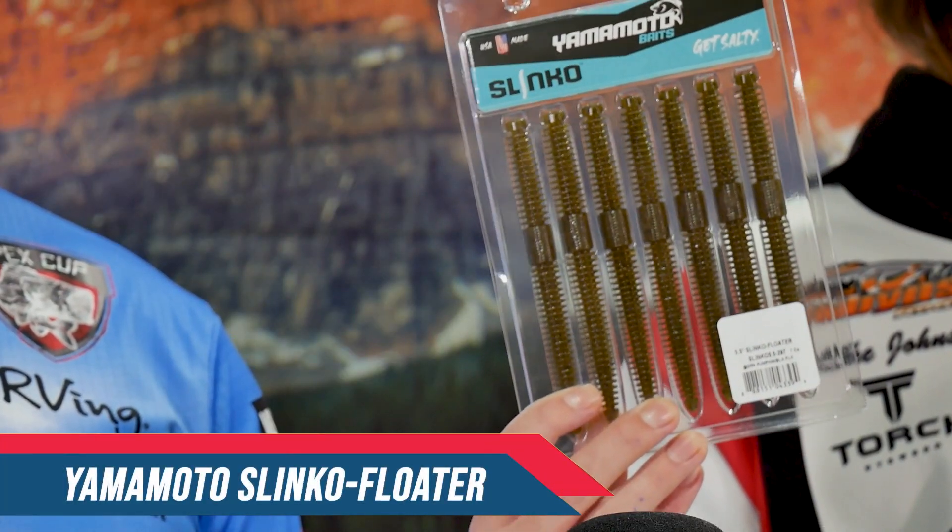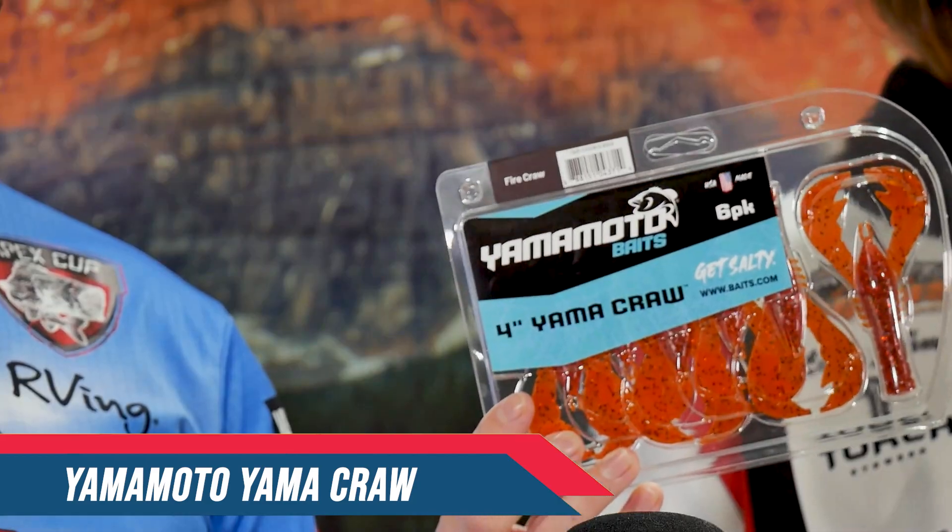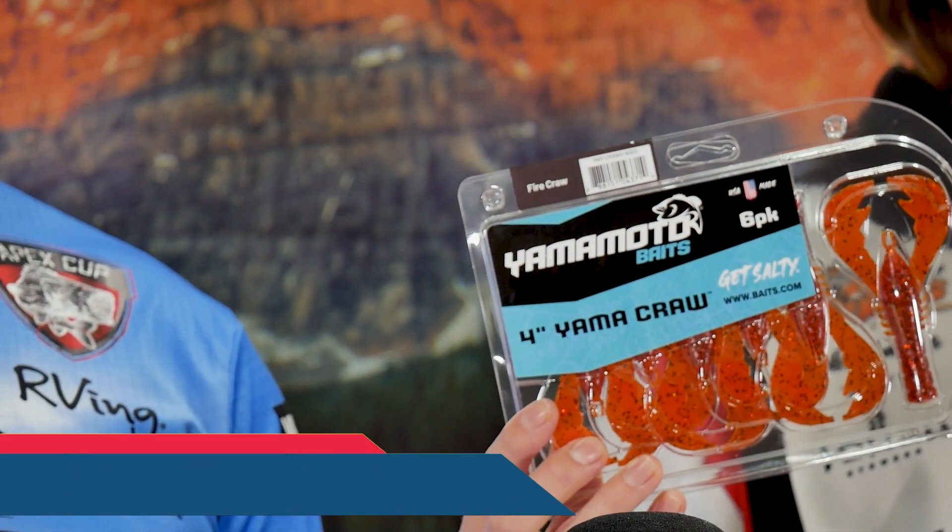I've got quite a bit of stuff over here too. Starting it off, we've got two new Yamamoto baits. The first one, the Slinko that came out this year, has been a phenomenal bait so far — guys are loving it, so we're going to have a ton of those. And then, of course, the all-new Yamacraw. This thing just released last month, and we've got some of the hot new colors — the Firecraw, for instance. Not only does the Firecraw come in the Yamacraw, but it also comes in a lot of their other baits, like the Cowboy and the Flappin' Hog.